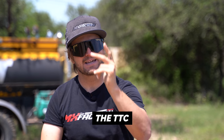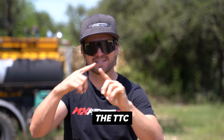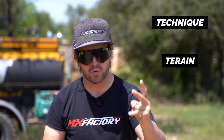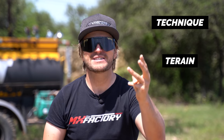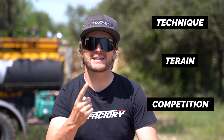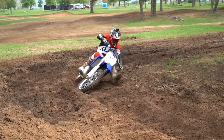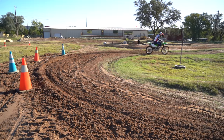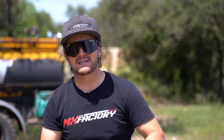TTC. The first T is for technique. The second T is for terrain. And the third C is for competition. So the first T is technique — let me explain a little bit about technique. If you don't have a good technique foundation, you're never going to be able to go on a difficult terrain, which is the second T, and execute decent technique.